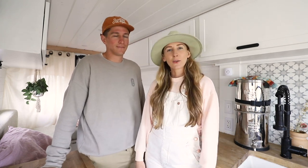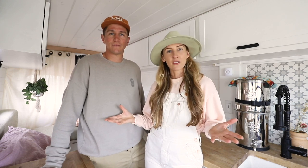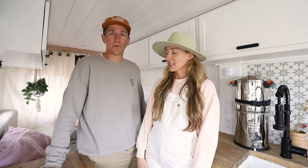Hey guys, welcome back to our channel. I'm Courtney and I'm Nate. Today we are going to be sharing the top 10 must-have items that we keep with us in the van, and we're going to show you each and every one of them. We hope you love it.